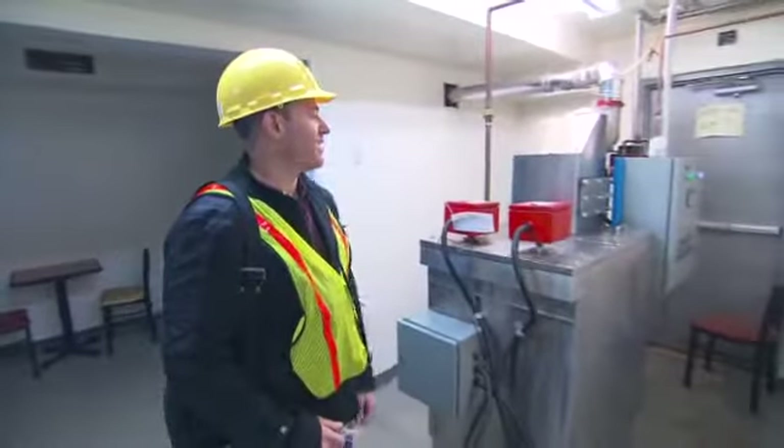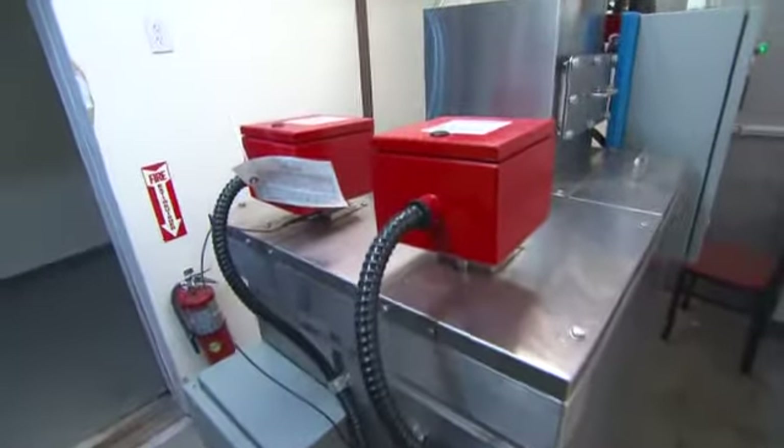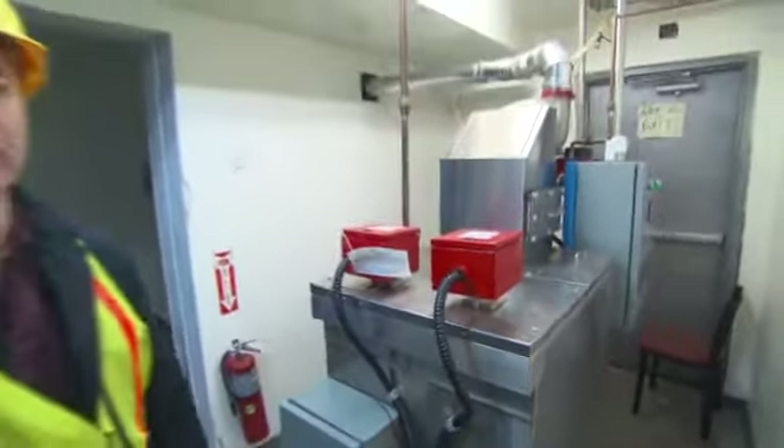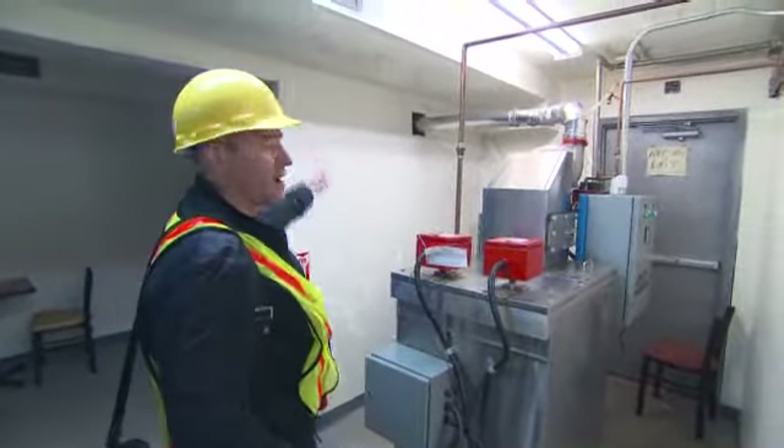This is the major component of the evaporating system. All the liquid waste from the store drains into this system — it's just constantly boiling liquid, and all the liquid turns into steam and evaporates right out the vent.